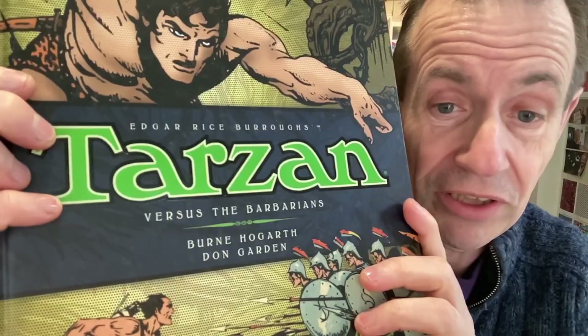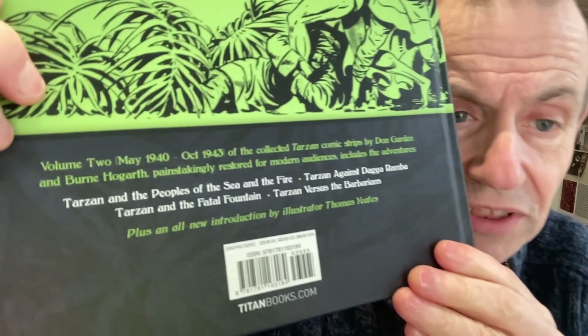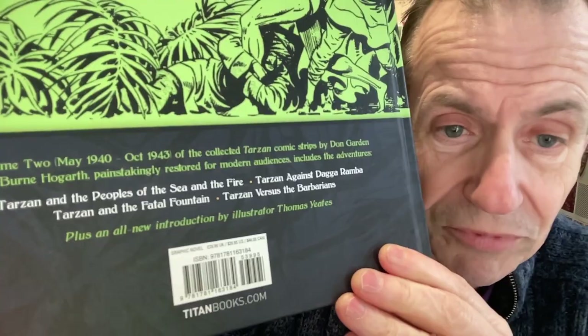Another Tarzan one — I don't know which volume this is, I haven't read it yet. Read the other one though. Tarzan Versus the Barbarians — I might have dipped into it. Again Burne Hogarth, and this is volume two. I got a bit of luck finding volume one and volume two. I don't know how many more volumes there were of this collection — it's again Titan Books, very nice thick quality book. The stories cover 1940 all the way through to 1943 as Tarzan comic strips — or newspaper strips, they look like newspaper strips to me.